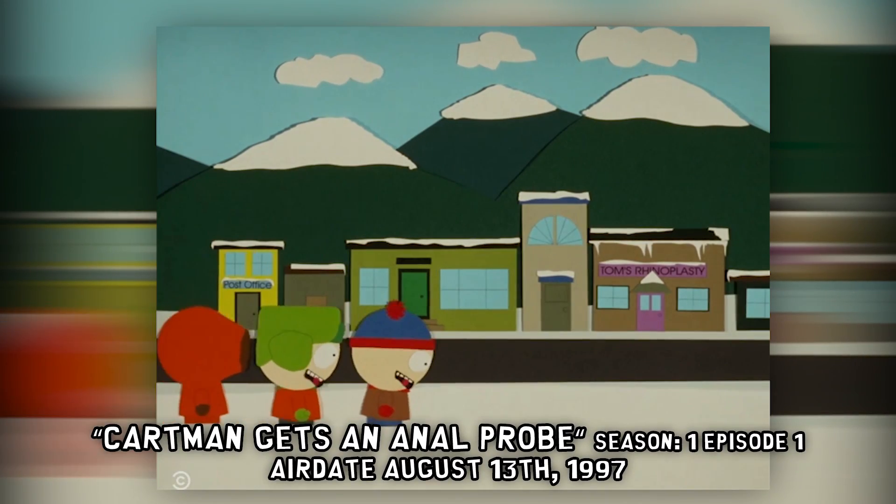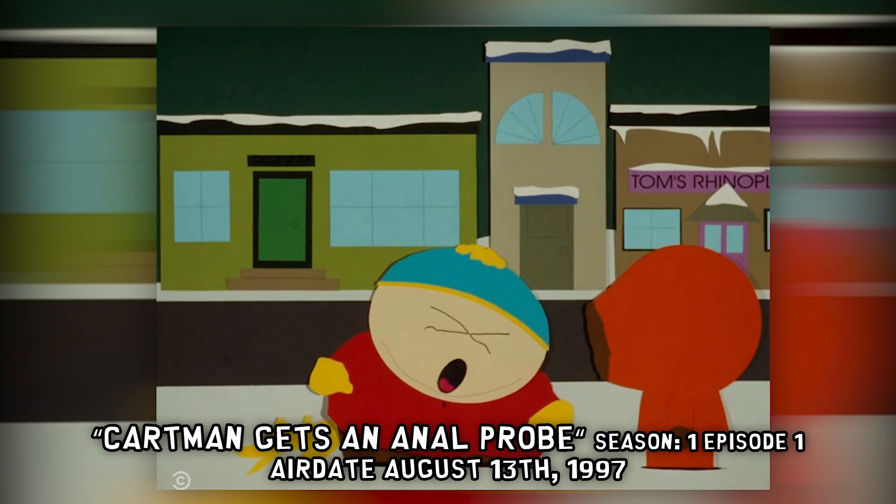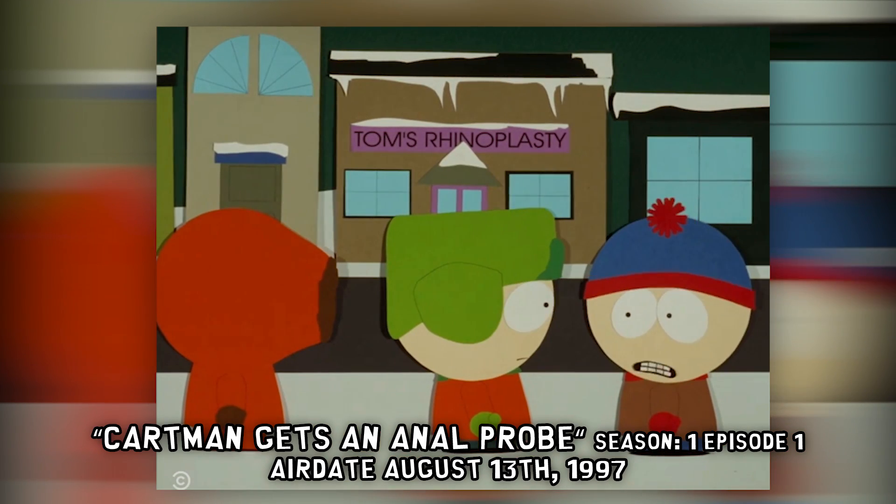We have traveled 90 miles from Denver to Fair Play, Colorado. We're currently standing on Main Street, which has appeared in the TV series numerous times. Main Street first appeared in South Park in the episode 'Cartman Gets an Anal Probe.' And since then, it has appeared countless times in other episodes.